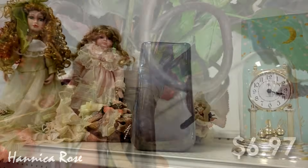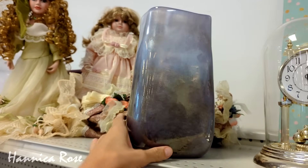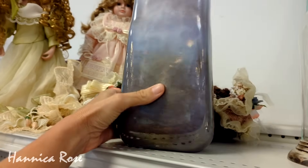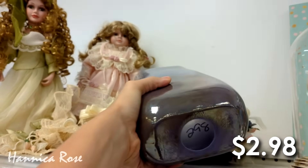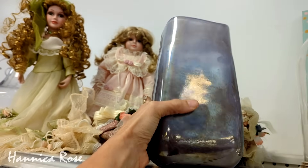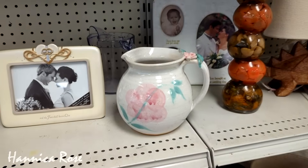I spotted a lot of really interesting items on today's trip so I'm going to share all of those items with you in the shopping portion of today's video, and then once again I will be back at the end of the video to share everything that I purchased. You'll have to let me know which of these items were your favorite — leave me a comment down below, I love chatting with you guys.